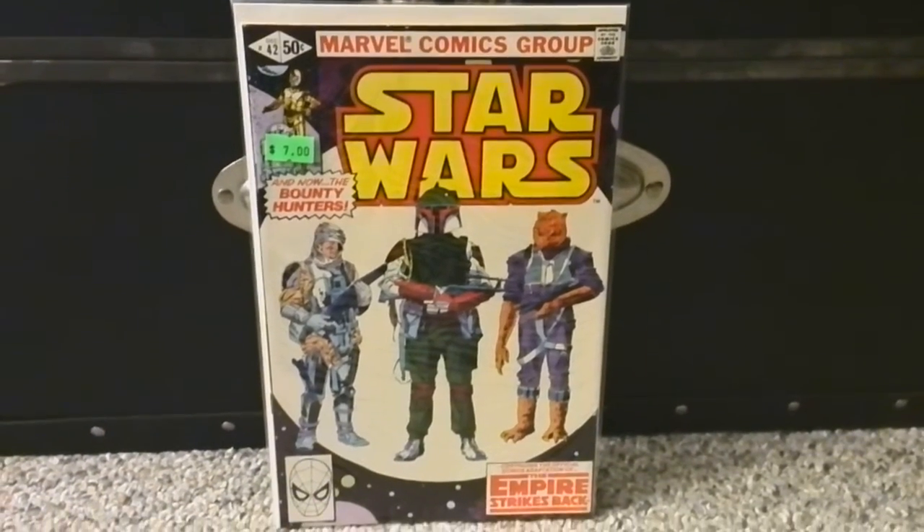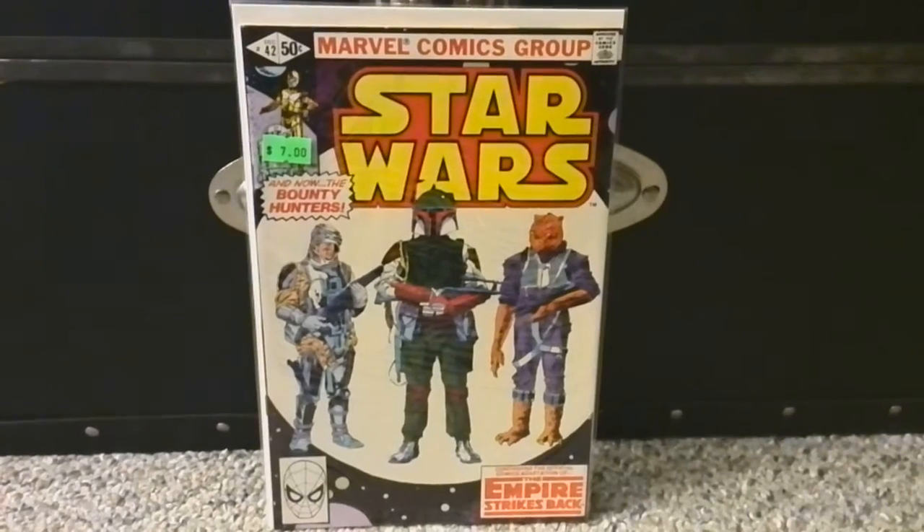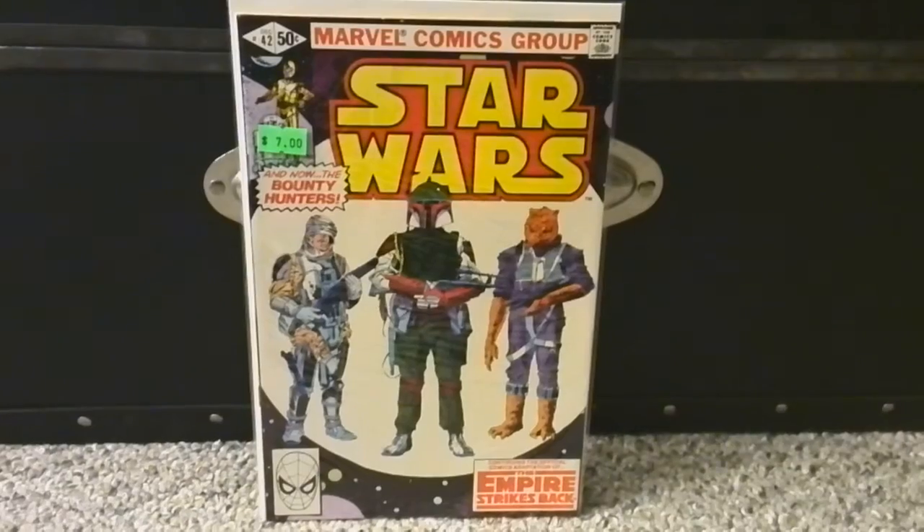I did a bit of hunting and couldn't find tons, but I was happy with what I got. Tomorrow I'll pick up my new comics since I didn't get them today and will probably do a review of those. Thanks for watching, appreciate it — may the Force be with you.